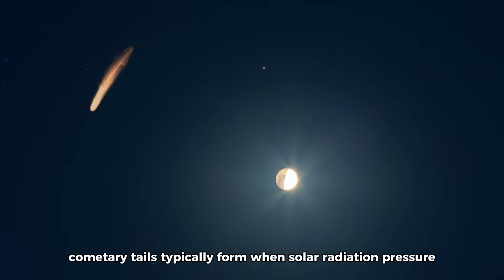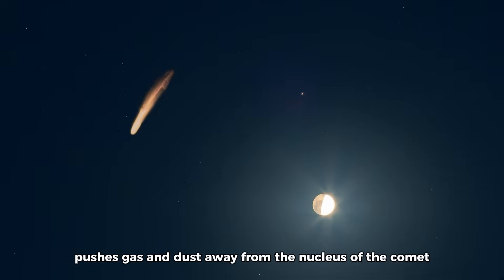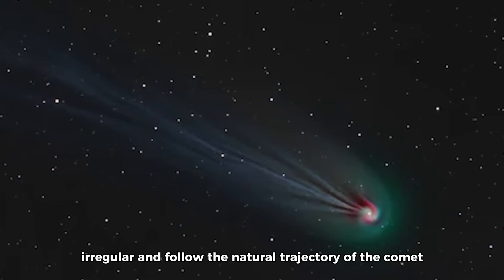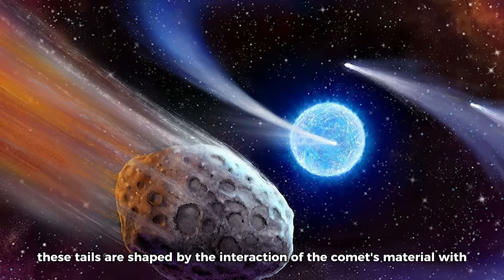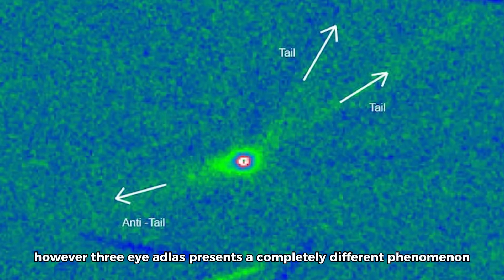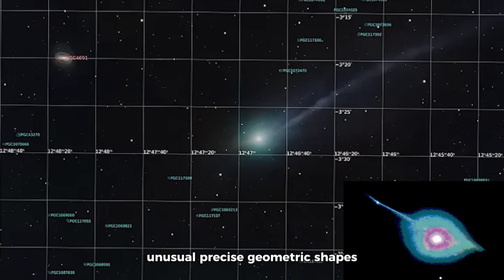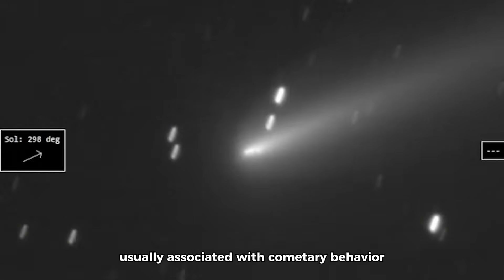Cometary tails typically form when solar radiation pressure pushes gas and dust away from the nucleus of the comet, resulting in tails that are generally diffuse, irregular, and follow the natural trajectory of the comet as it moves through space. These tails are shaped by the interaction of the comet's material with the solar wind and radiation, forming uneven patterns common in cometary bodies. However, 3i Atlas presents a completely different phenomenon — its tail exhibits distinct, organized segments with unusual, precise geometric shapes that seem to break away from the natural chaos usually associated with cometary behavior.